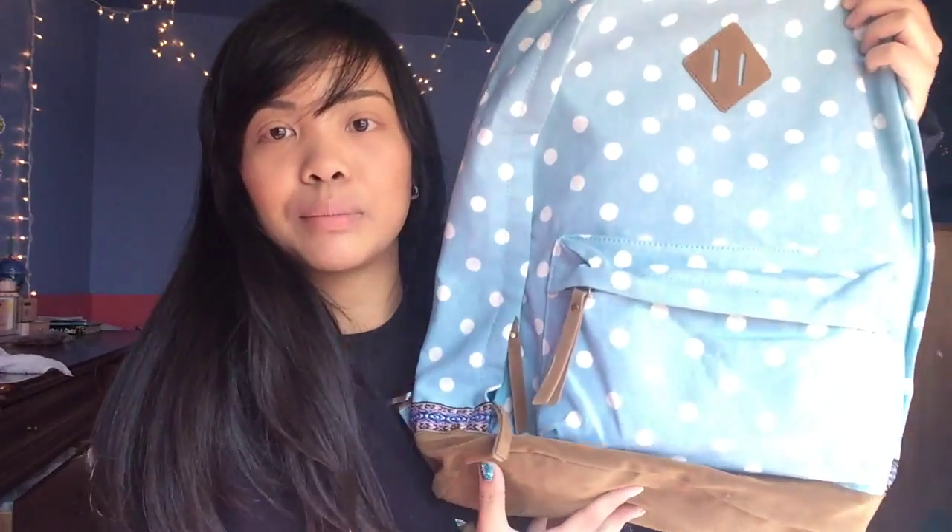I got this backpack from Target. I just needed a new one because I've been wearing the same backpack for about two years now, so I decided why not get a new one. It's really pretty — I like it because it is blue with polka dots. Some people here on YouTube have the same backpack because we're cool like that, and you could be cool too if you go check it out and buy it.